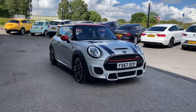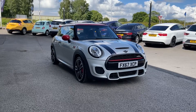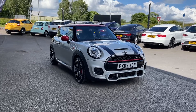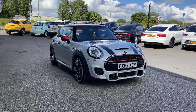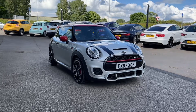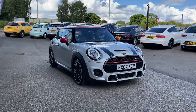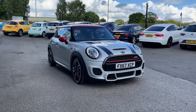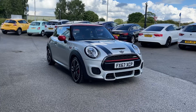Thank you for watching this video on the MINI Hatch John Cooper Works, now available at Motor Match Stafford. This is a Motor Match approved vehicle, coming with a 30-day warranty or up to 1,000 miles, whichever comes first. We also offer an RAC extended warranty of up to three years available with most of our cars, and flexible finance packages tailored specifically to you. All Motor Match vehicles are subject to a £150 administration fee, which includes a provenance check. For a personalised quote or to book a test drive, contact us on 01785 899 474.